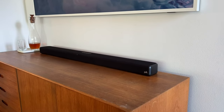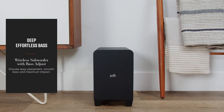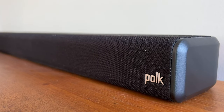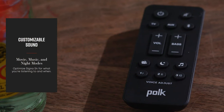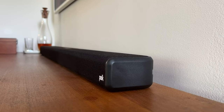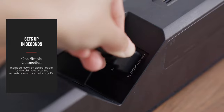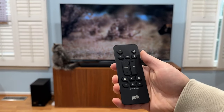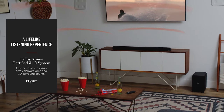You can easily stream music wirelessly from your favorite apps and enjoy uncompromised audio quality over multiple channels. The slim design of the Signa S4 makes it easy to place in front of your TV or wall mount without blocking your view. If there's one downside to the Signa S4, it would be the limited number of connection options compared to some higher-end models; however, the overall sound quality and value more than make up for it.